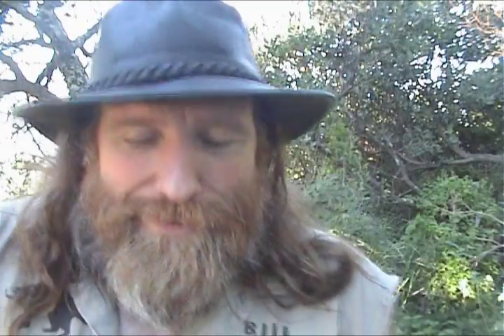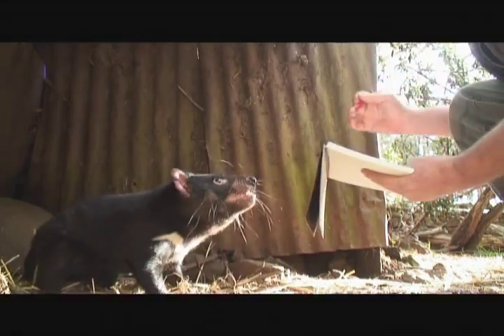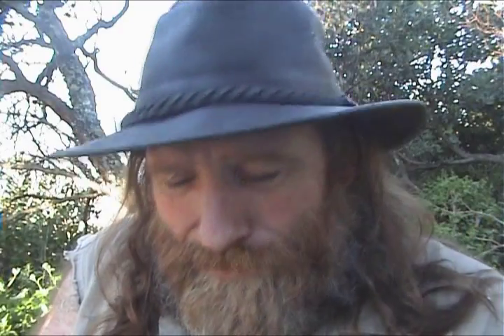Brilliant. I love devils — they're just fun animals. I love to sketch devils and play with devils. Be bitten by devils.